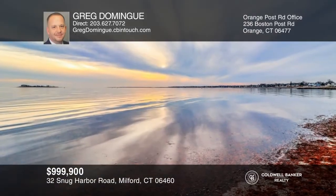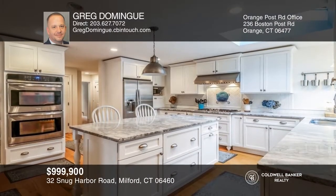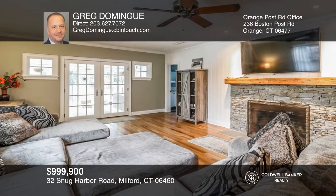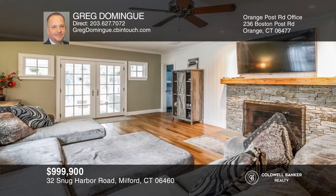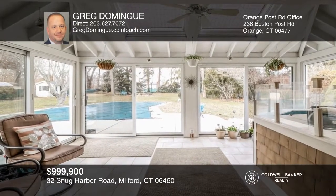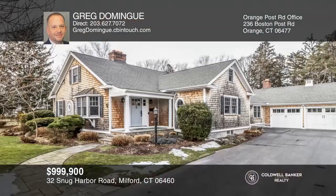This expansive cape is in the sought-after Gulf Beach neighborhood with proximity to Long Island Sound. Love to cook and entertain? This home offers an open granite kitchen with a wet bar, two living rooms, formal dining, three-season porch, partially-finished basement, and four bedrooms including a primary suite. This home won't last long — schedule a tour with Greg Domain.